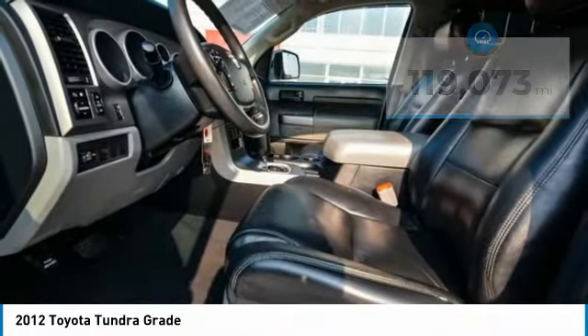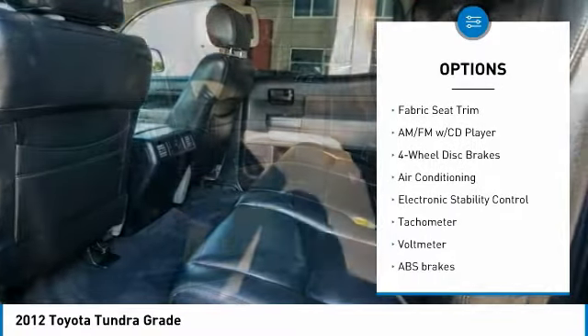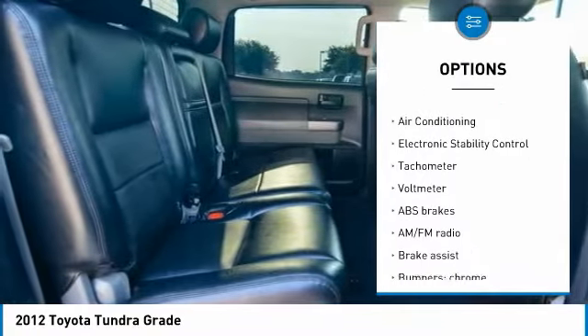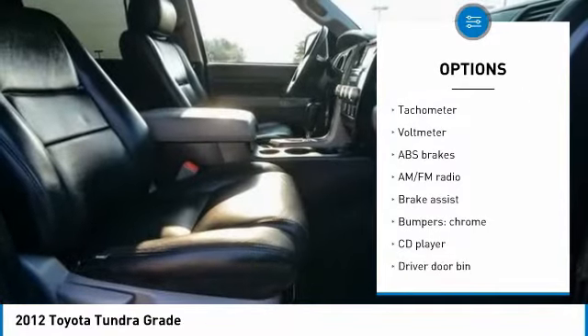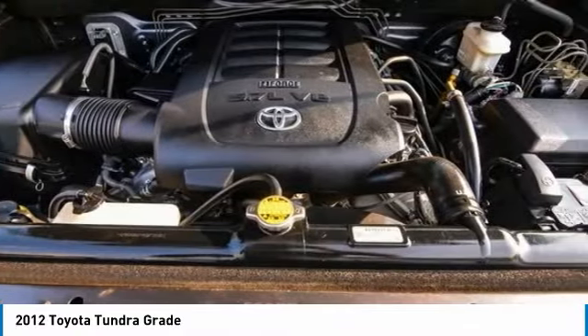Here are some of this vehicle's great options: traction control, dual airbags, air conditioning, power steering, AM FM stereo with CD player, four-wheel disc brakes, center armrest, electronic stability control, power windows, and rear window defroster.